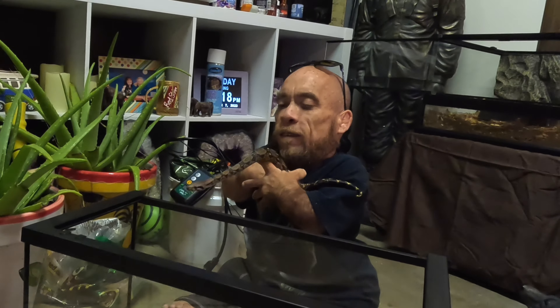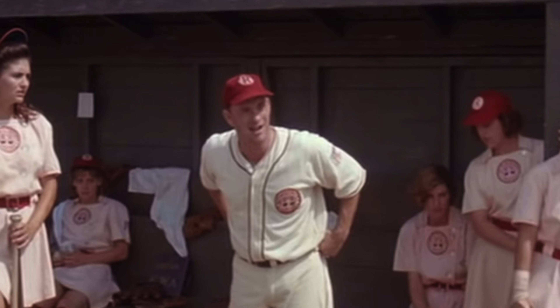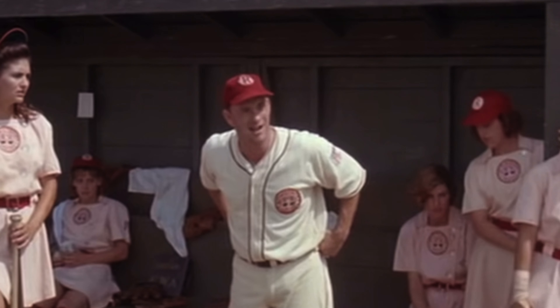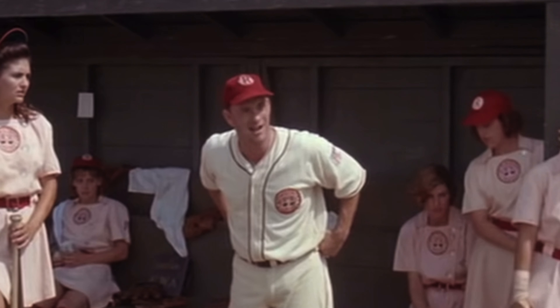If you saw my Repticon video, you saw my buddy Nelson gave me this skull head. He's a fellow hognose keeper and he sells a ton of these in all different styles. I told him I loved it when he handed it to me, so I'm going to give it to the BCI — she can use it in her cage. They like to rub up against stuff like this when it's time to shed, to help them get that shed off. It's going to be nice to get her out of this top-opening lid, because those stress snakes out when you open them.